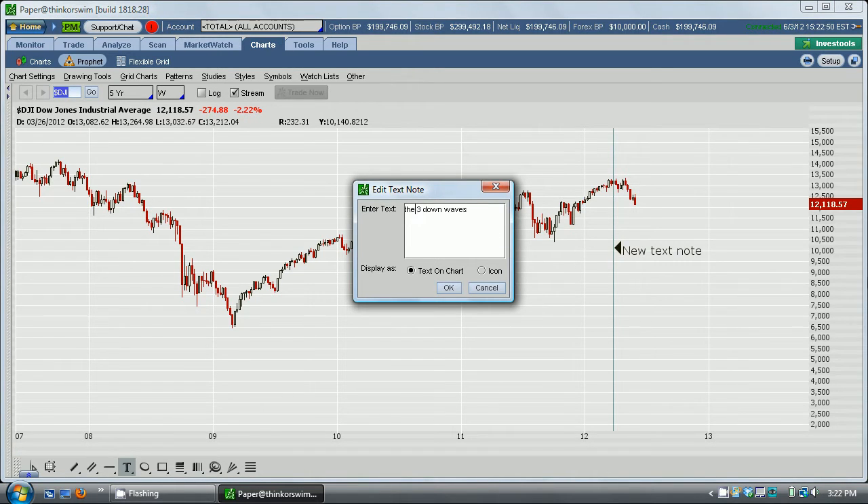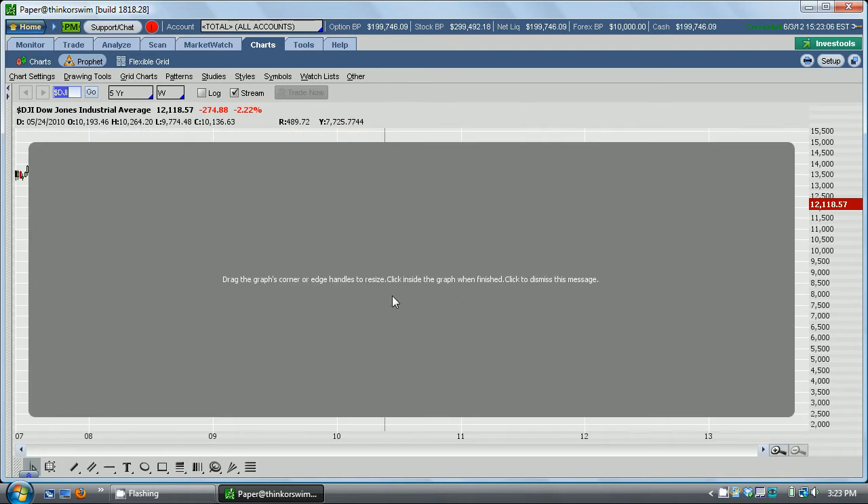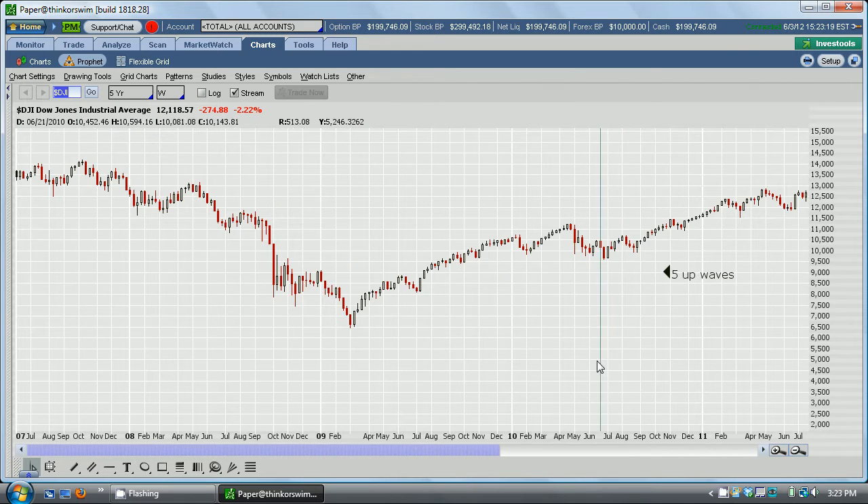So I was looking for five waves, and each one of these little waves that I'm counting has five waves each. So if we take a look at this one, you see: one, two, three, four, five — and they're all pretty proportional to each other. Pretty easy things to see.